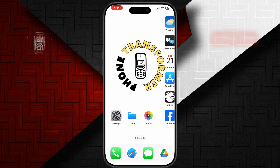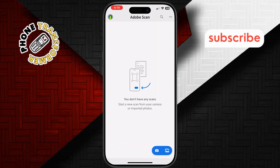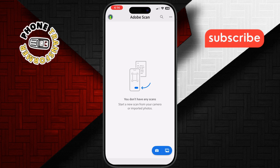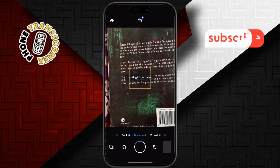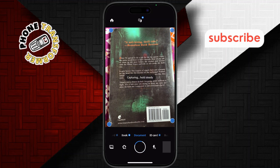Number one: Adobe Scan. This free and straightforward app is perfect for basic scanning needs like receipts, notes, and documents. It automatically detects text, sharpens your scans, and even offers editing features.